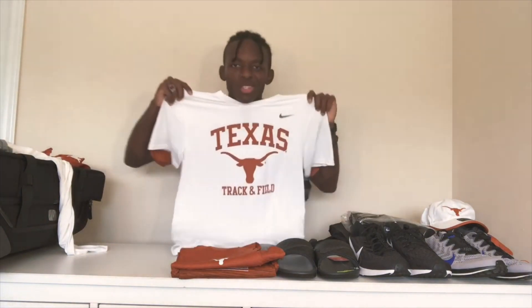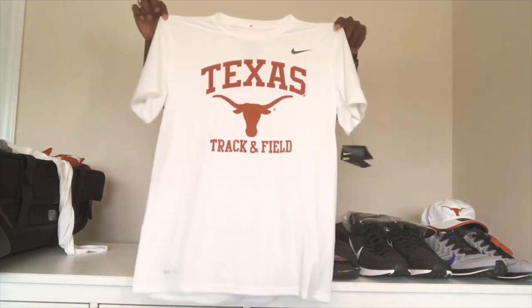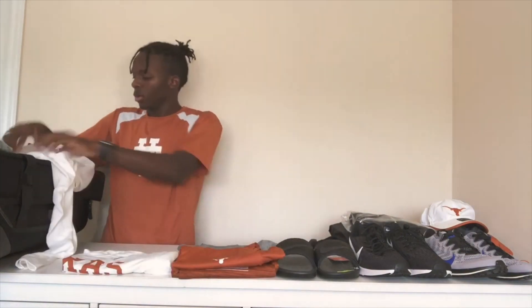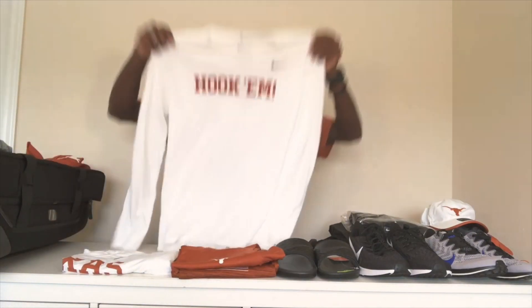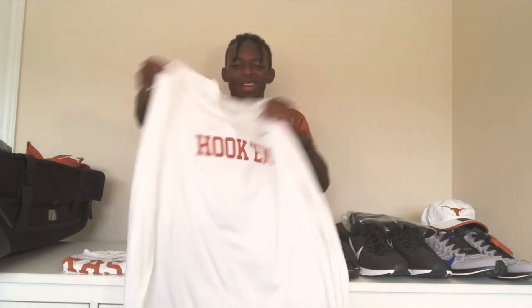Nothing beats a shirt that has Texas Track and Field on it. Here's a white dry fit Nike track and field shirt — I'm gonna try not to get it dirty but probably will. And this one says 'Hook 'Em' — it's a long sleeve dry fit shirt.